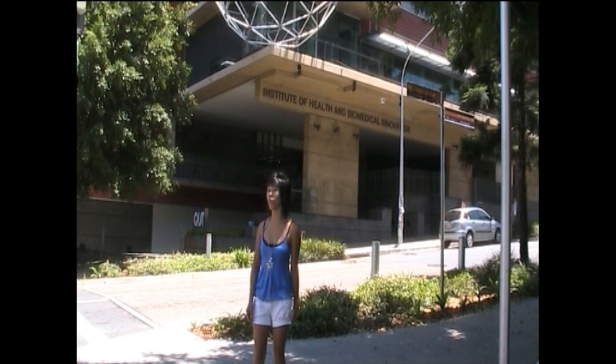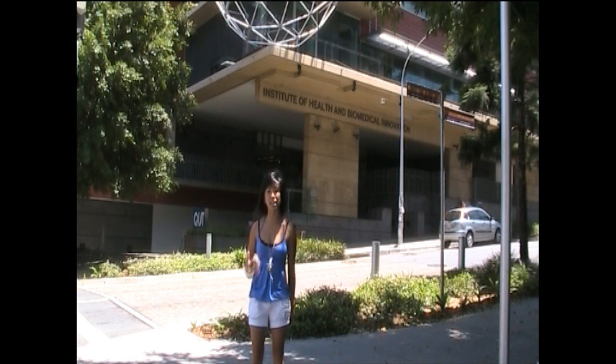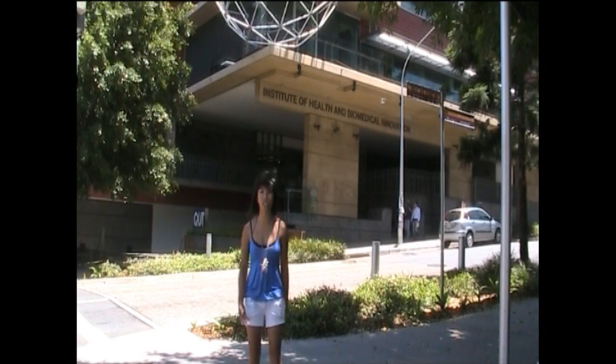Behind me is the Institute of Health and Biomedical Innovation at QUT Kelvin Grove. Inside there are many labs where PhD students and professors do research.